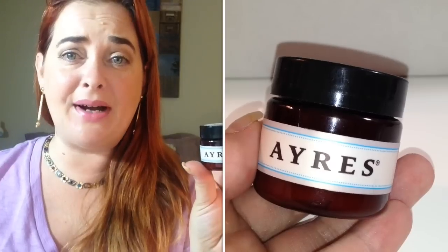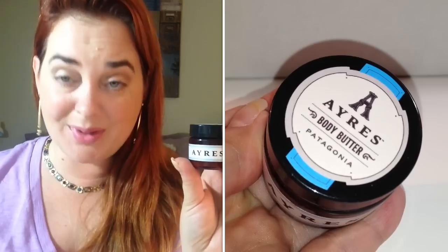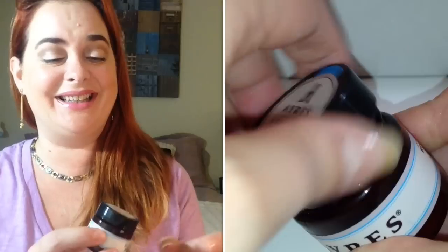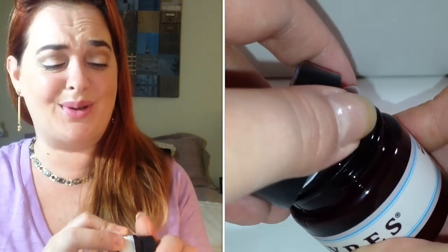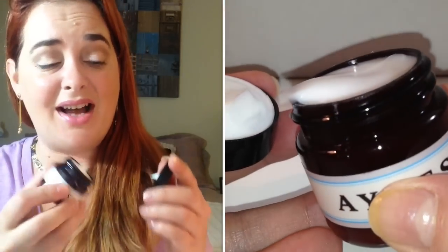The next thing is by Ayers and it is a body butter called Patagonia body butter. The fragrances are jasmine, bergamot, rosemary, and lavender. Unfortunately I'm not a big fan of floral scents, so this probably won't work for me — definitely a lot of lavender in there. I'll pass this along; I know quite a few people that love floral scents. It's a really nice size at one fluid ounce.